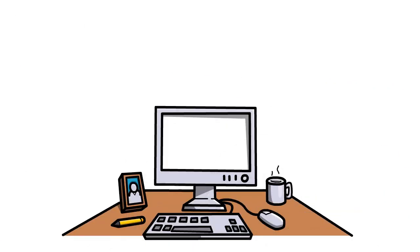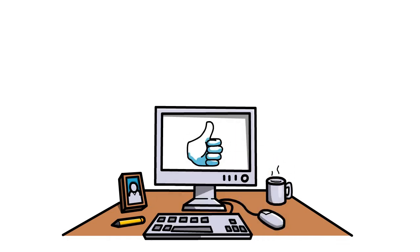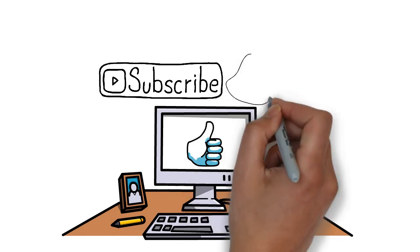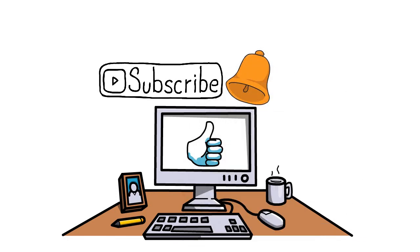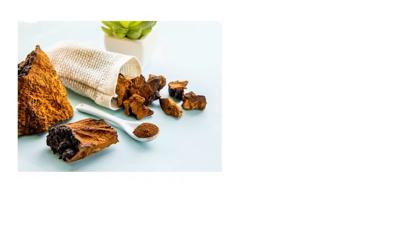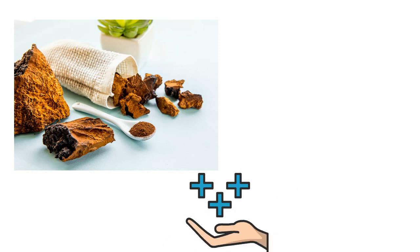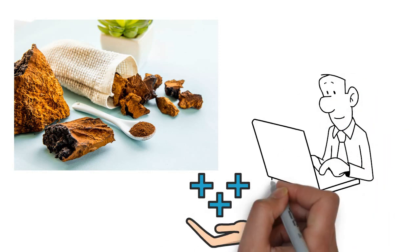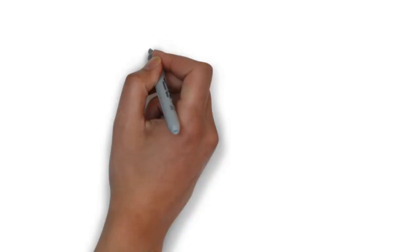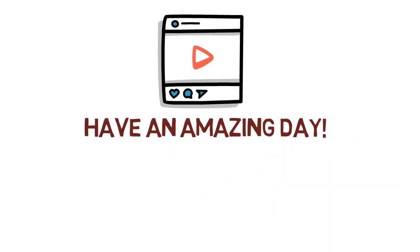Thank you for watching this video. We hope you liked it and learned from it. If you liked this video and want to see more videos like this, don't forget to subscribe to our channel and hit the bell icon for all notifications. If you used Chaga mushroom and it helped you, or you want to share your experience with this amazing mushroom, please share it with us. Also, if you want us to make a specific video, let us know in the comments — if we have enough requests, we will make it. See you in the next video. Have an amazing day.